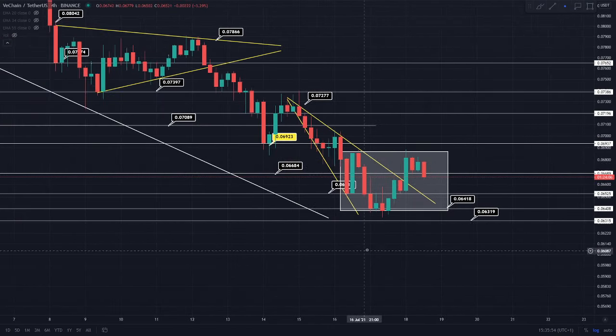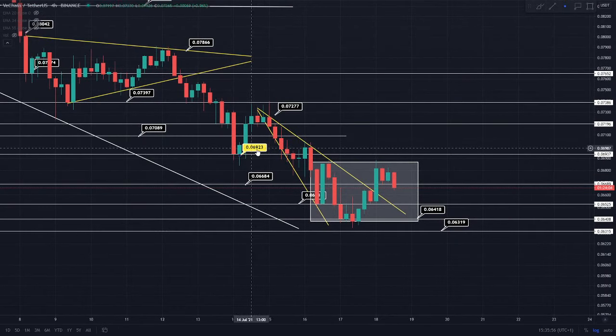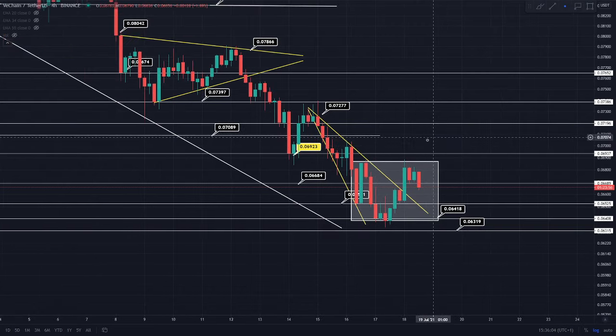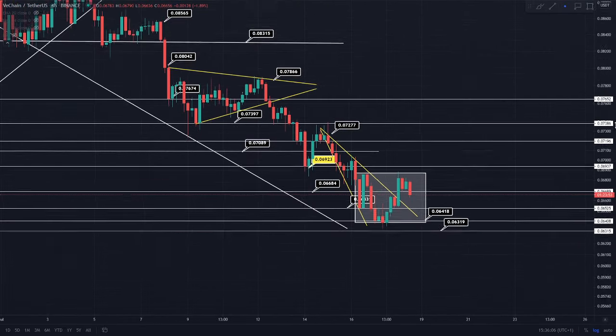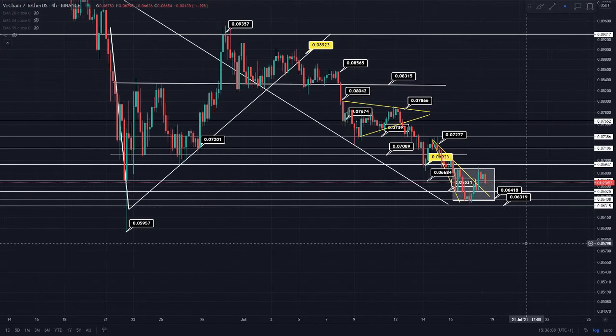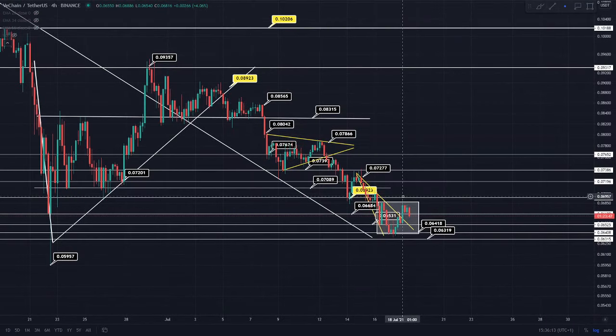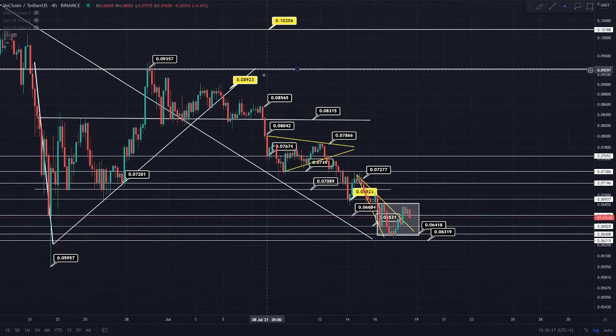I want to share a really key level that we need to get above, and it's this 6.9 cent region. The reason this 6.9 cent region is such a key level is because it's the 55 EMA on the weekly time frame. With VeChain and a lot of cryptocurrency assets, we do have a history where if we back-test the 55 EMA on the weekly time frame and see that candle close, we usually go towards the 34 EMA.